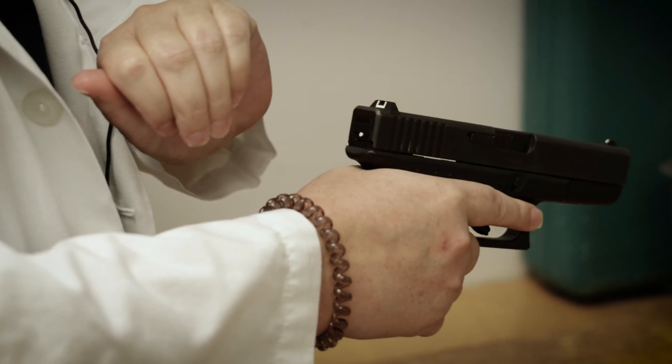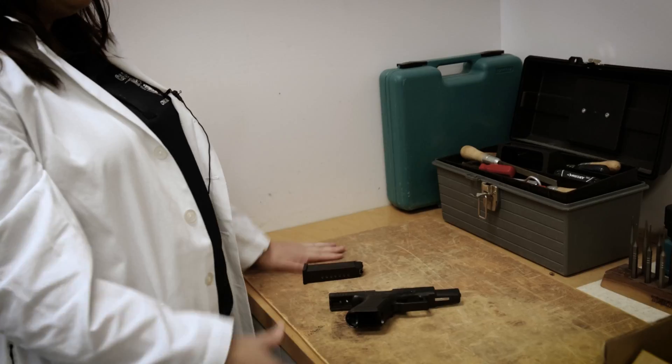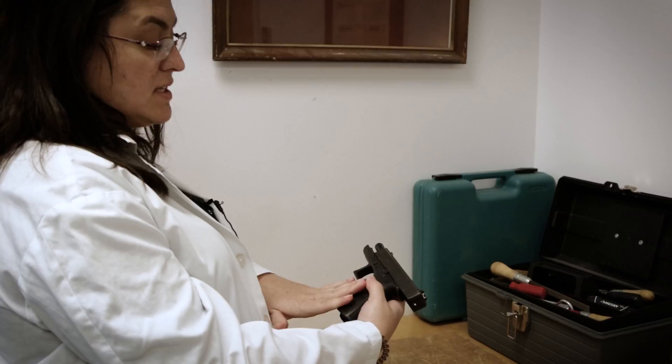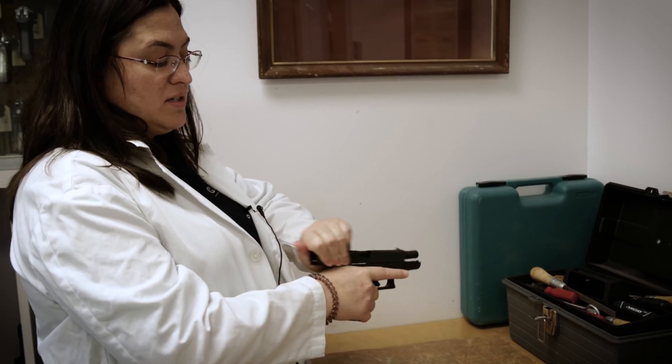Whenever we receive a firearm, we always assume that it's loaded. From there, we will check to make sure that it's empty before we ever go on with any of our analysis. And then during our examination process, we actually go through a more thorough look at all the different parts — are there parts missing? Are the safeties working? We'll check the safeties and make sure that everything's working.